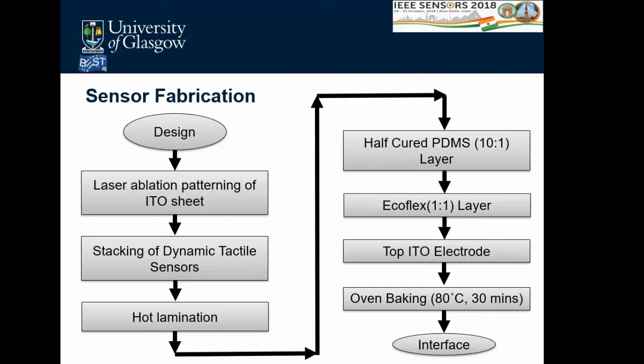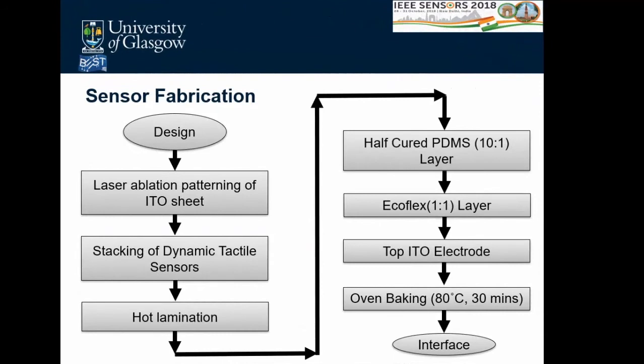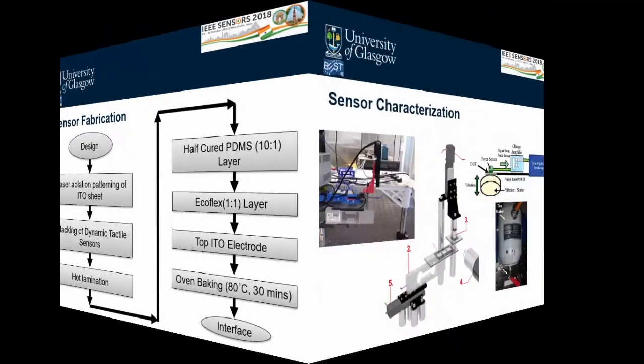The sensor was fabricated using a facile process. It starts with the design, then laser ablation patterning of an ITO sheet to realize the sensor. The dynamic tactile sensor stack is assembled first: the bottom electrode, the interdigitated electrode, and the piezoelectric material — a commercial PVDF-TrFE film — are stacked and hot laminated. Then a half-tube PDMS at 10:1 ratio (high modulus elastomer) and Ecoflex at 1:1 ratio (low modulus elastomer) are applied, a top ITO electrode is added, and the structure is oven-baked at 80°C for 30 minutes.